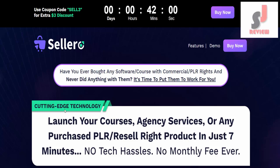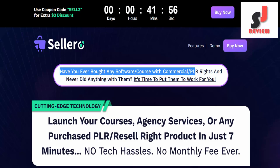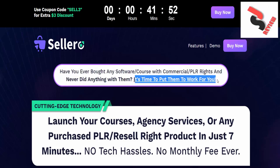Solero Commercial Information Review. Have you ever bought any software or course with commercial PLR rights and never did anything with them? It's time to put them to work for you.